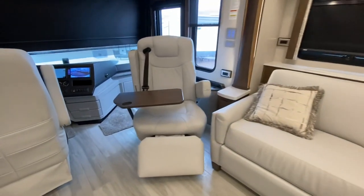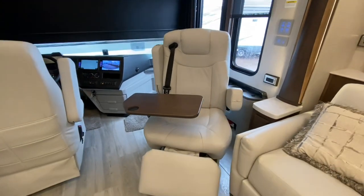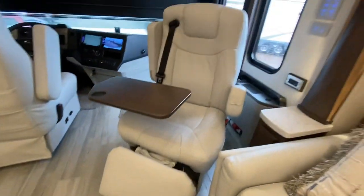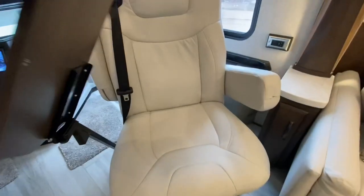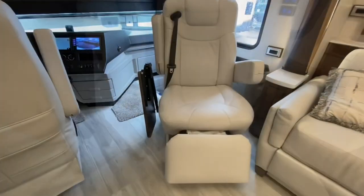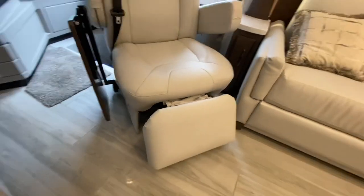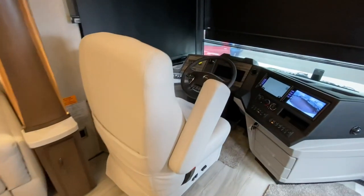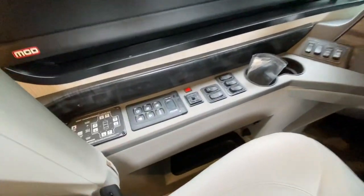Next up is this beautiful passenger seat — it is power-operated, heated, and swivels. You've also got a table that goes up and over out of the way. Get your power leg rest too. Exactly the same setup on the driver's seat — it swivels back as well.